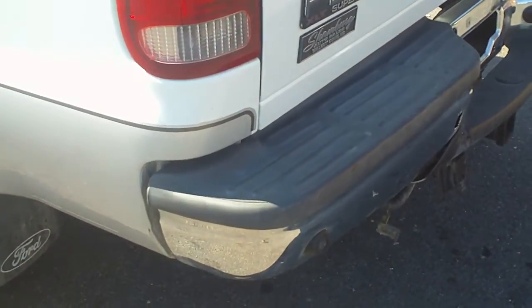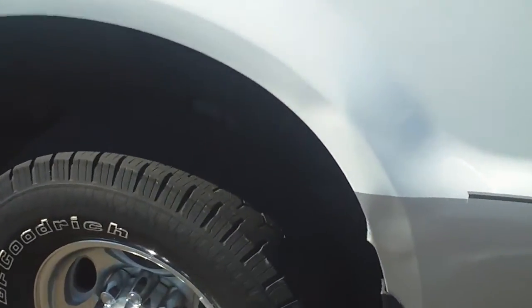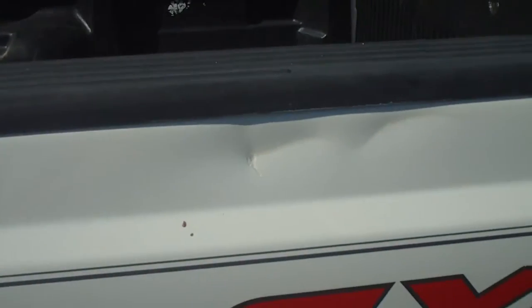Also on the back of the tailgate you can actually see that there are sensors for rear parking, and then going along the driver's side bed you can see that there are some dents that I'm pointing out here.